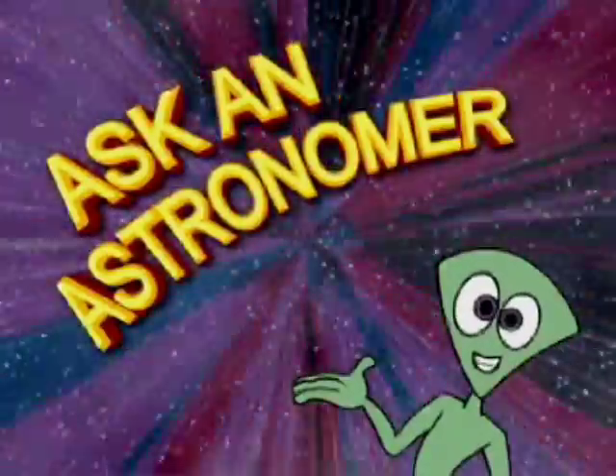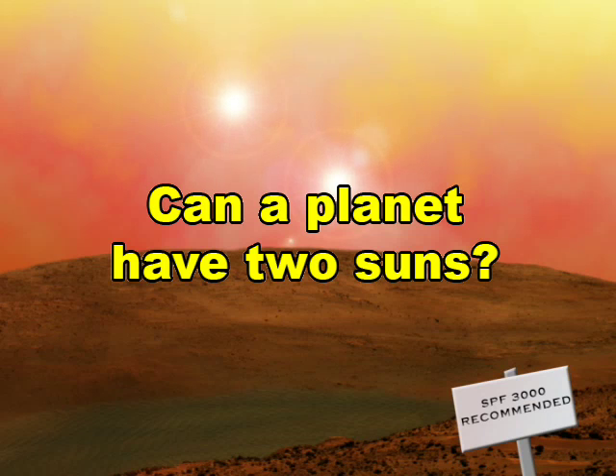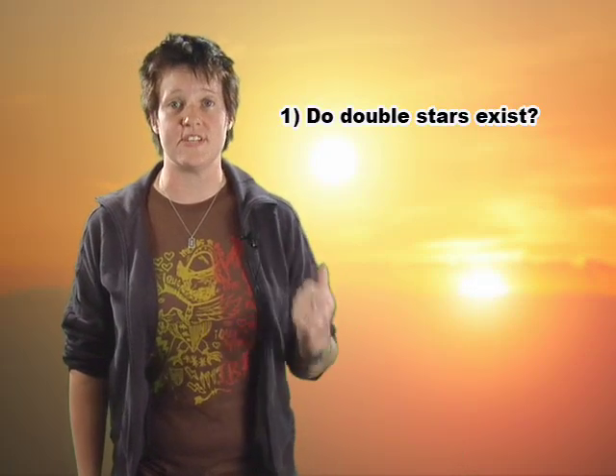Ask an Astronomer. Can a planet have two suns? For anyone to stand on the surface of a planet and see two setting suns, three things must be true. One, these close pairs of stars must exist.